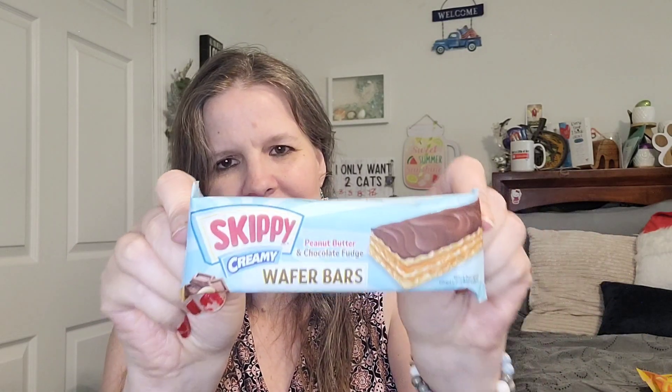I might save this one for last because I think it might be messy. This is Peanut Butter and Chocolate Fudge Skippy Creamy Wafer Bar. That looks divine — can't wait to try that.